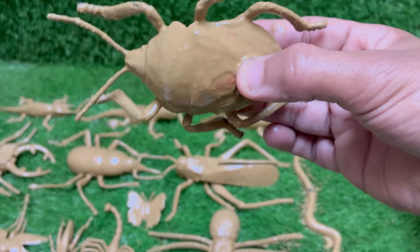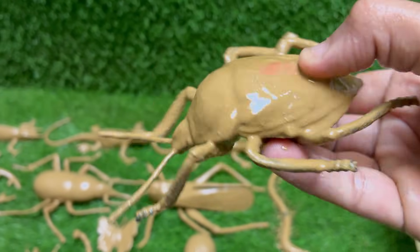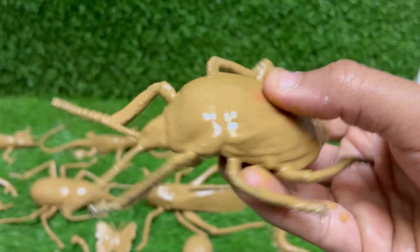The harlequin bug is a serious garden pest, especially to cabbage, kale, and mustard plants. It's basically the fashionista of the bug world — and also the most destructive. The harlequin bug doesn't run; instead it releases a stinky chemical to scare predators.